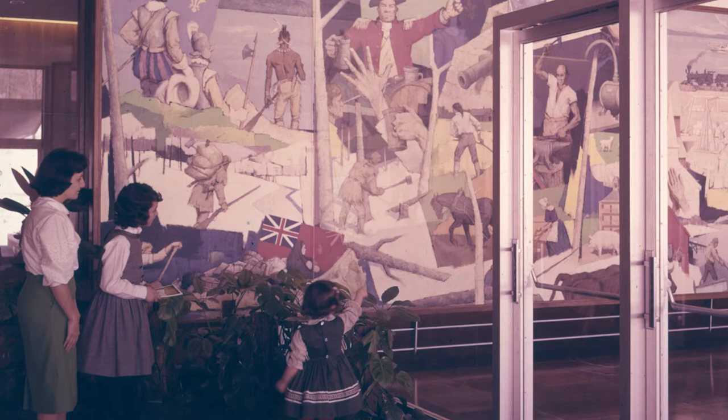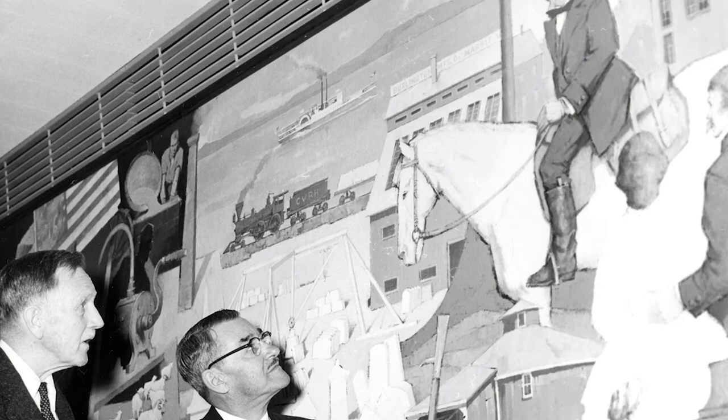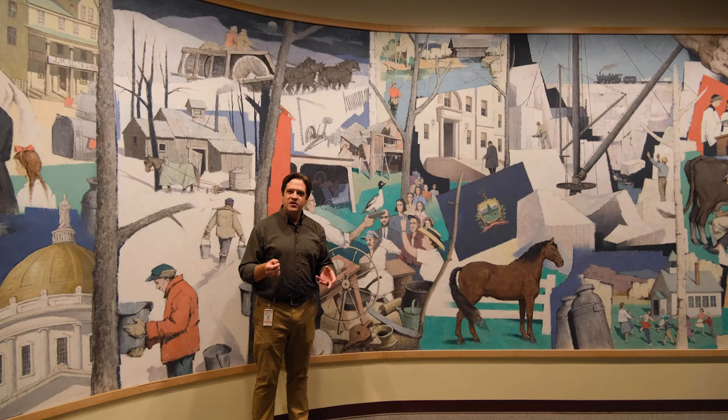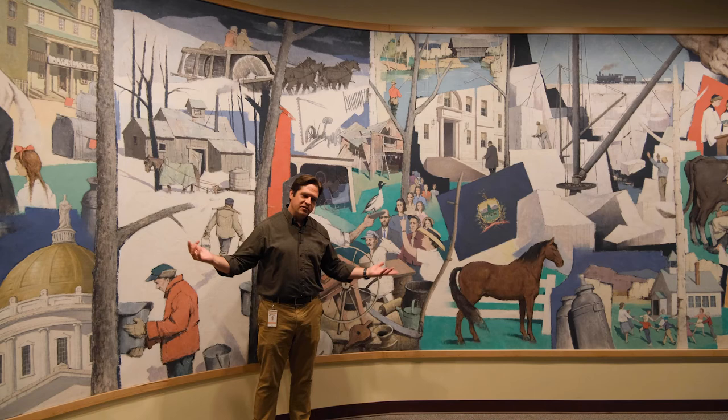These are all the different layers that we look at when we think about art and we think about history. He did a phenomenal job of cramming a lot of Vermont history into one place, keeping in mind that he was painting this in the 1950s. He traveled all over the state of Vermont painting, drawing, and sketching at historic house museums, museums, and private collections so that he could try to get the right gun, the right farming implement, the right machine tool so that his mural would be as accurate as possible.